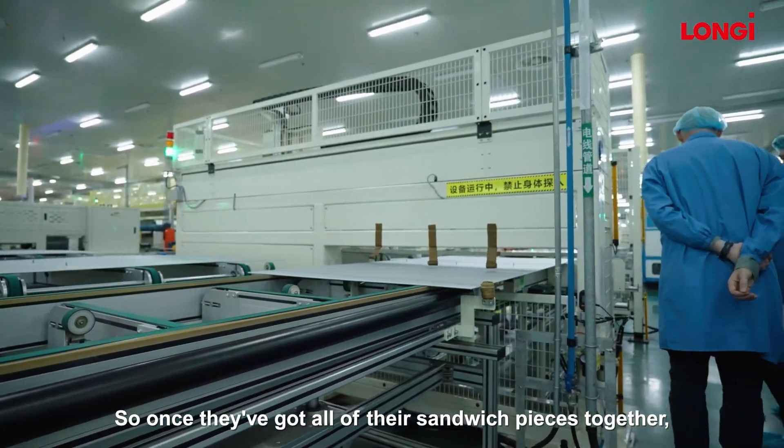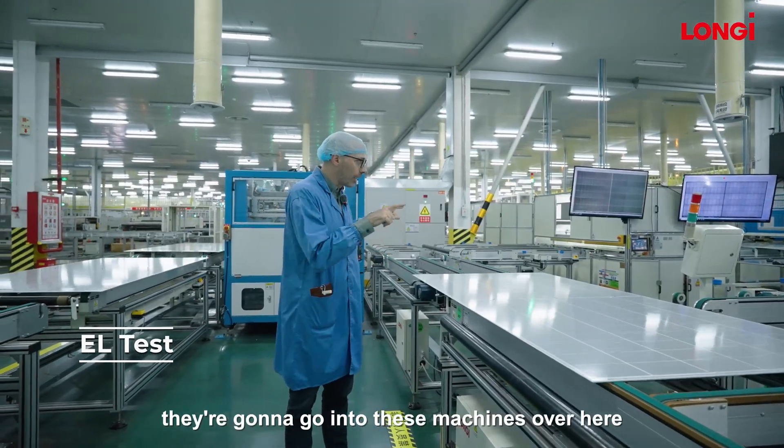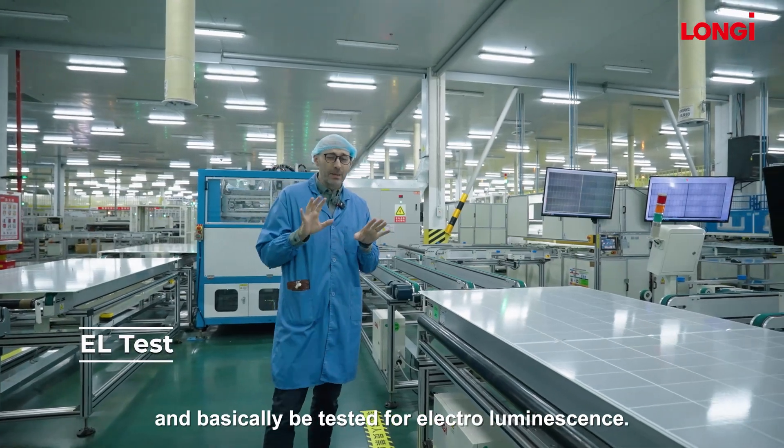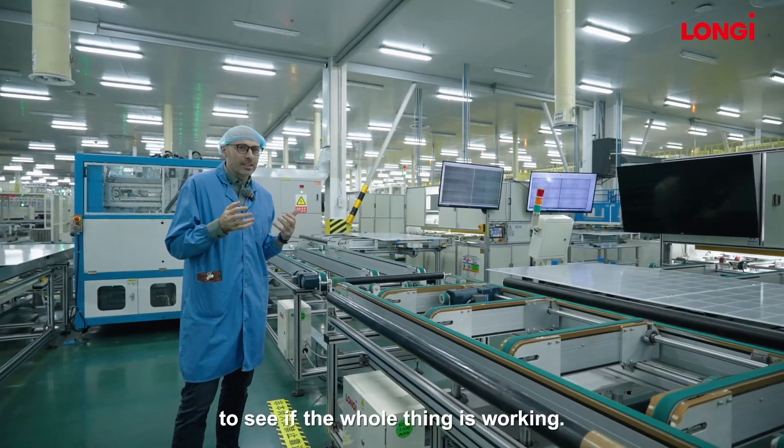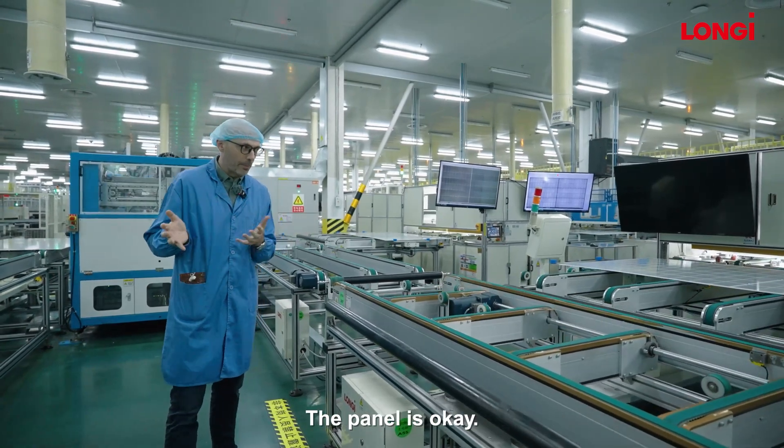Once they've got all of their sandwich pieces together, they're going to go into these machines over here and basically be tested for electroluminescence. A small current gets passed through to see if the whole thing is working and the panel is okay.